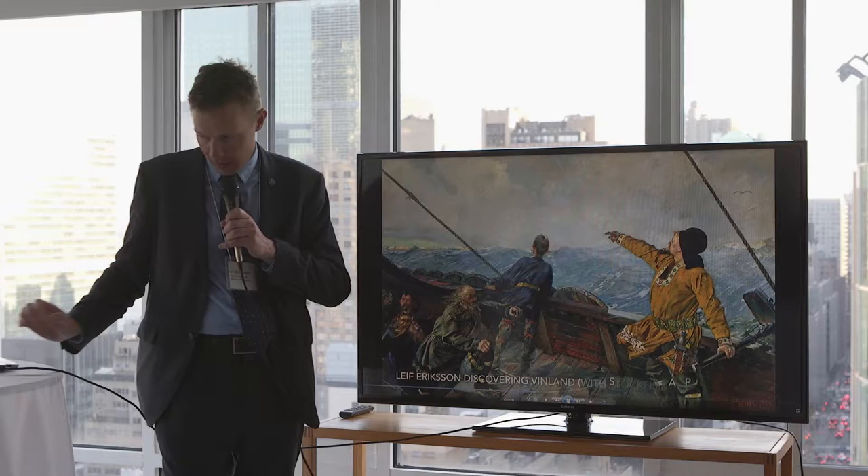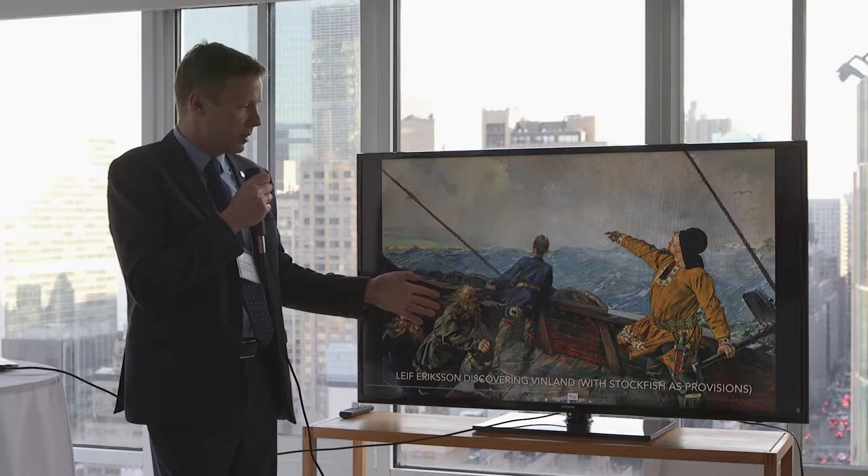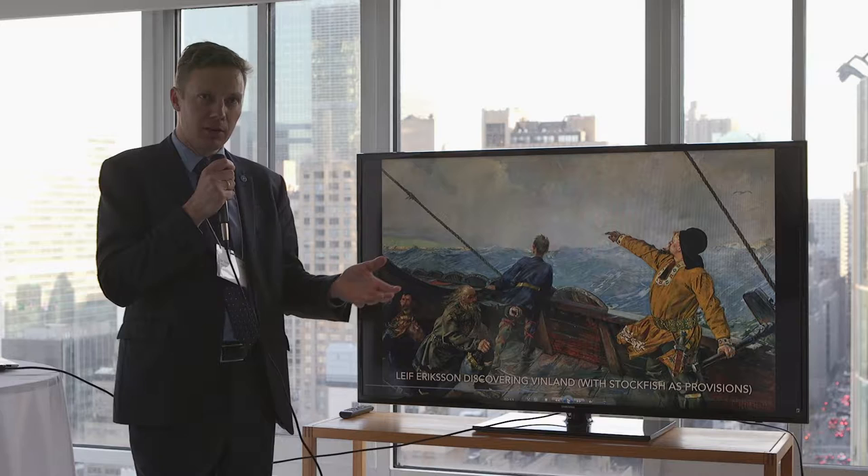The traditional way was of course to dry it and make it into stockfish, which was and still is an important export product. But historically it was important because it was a staple food that allowed, for instance, the Vikings to go on long sea voyages.